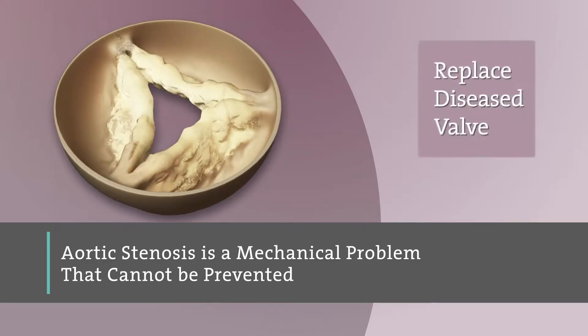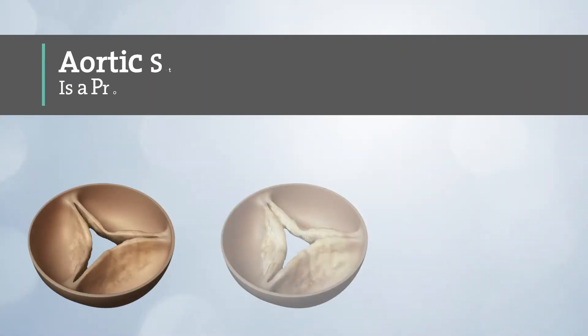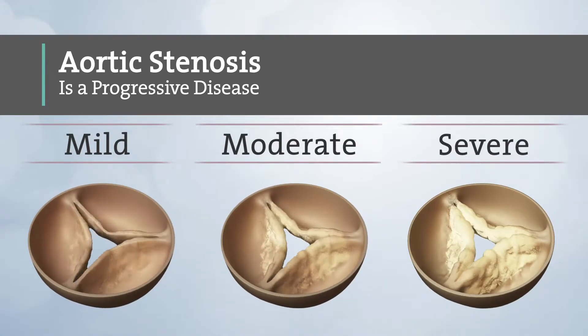It can only be effectively fixed by replacing your diseased valve. Aortic stenosis is a progressive disease, which means it gets worse over time. It's typically measured as mild, moderate, or severe aortic stenosis.